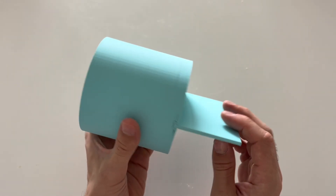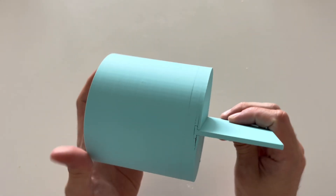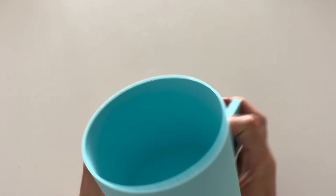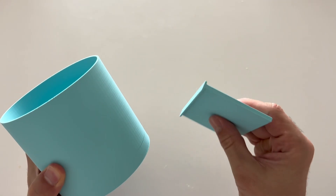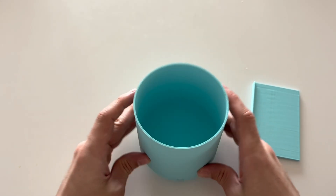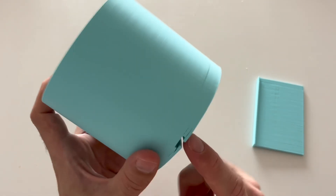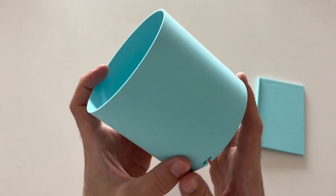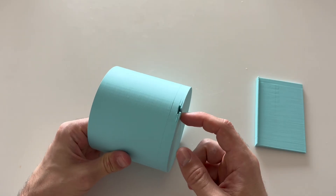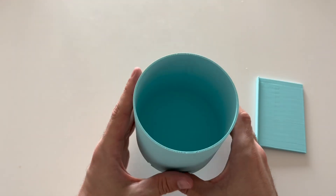One thing I liked about this model is it splits into two different parts that you can print separately and then slot together. One thing I didn't like is this part was very hard to print. This part was no problem — just print it straight upright like this. This other part I was torn on: I wanted to print it flat on the bed so the side walls looked nice, but this bottom part was a nightmare to clean out. Alternatively, I could have printed it upright, so the slot would have been no issues, but the underside where it needed support would have looked pretty crappy — so I decided to go flat.